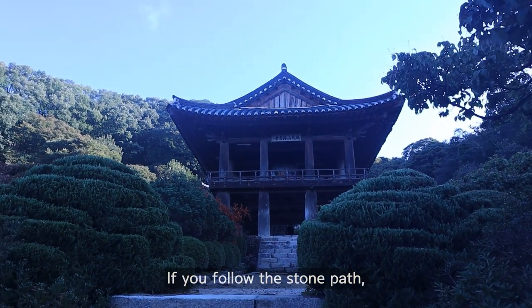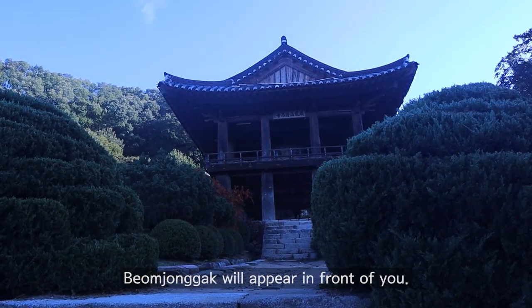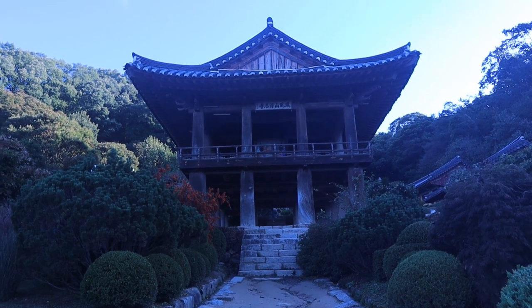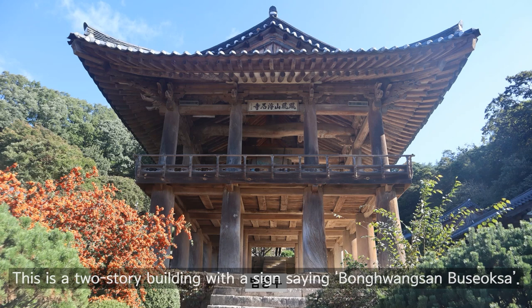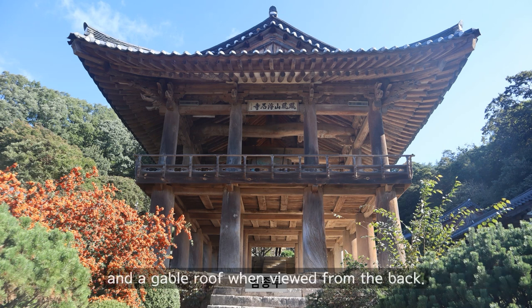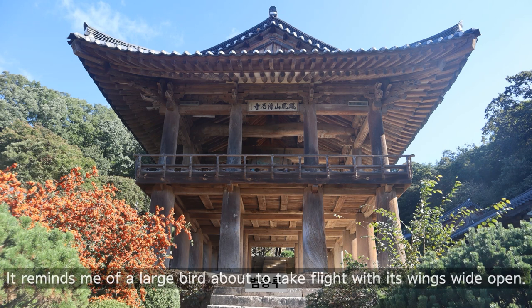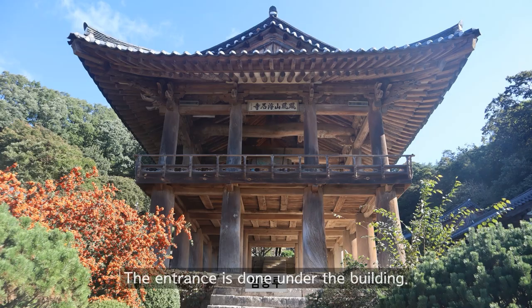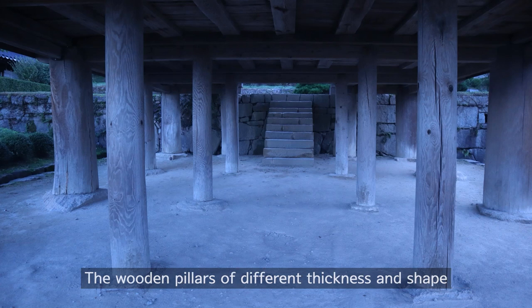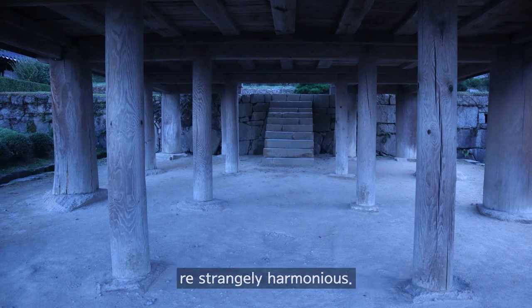If you follow the stone path, Bongjonggak will appear in front of you. This is a two-story building with a sign saying Bongwangsan Buseoksa. It is a unique building with an octagonal roof when viewed from the front, and a gable roof when viewed from the back — it reminds me of a large bird about to take flight with its wings wide open. The entrance is under the building, a structure that shows humility by lowering the body. The wooden pillars of different thickness and shape are strangely harmonious.